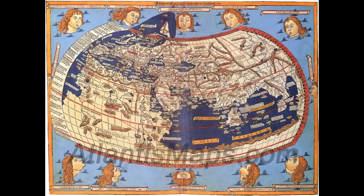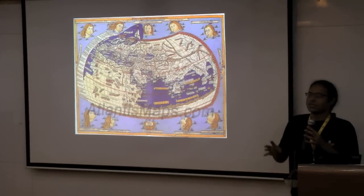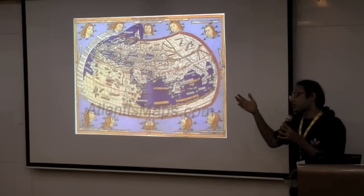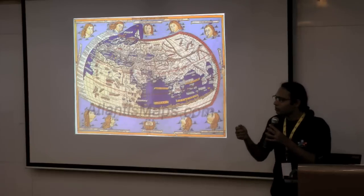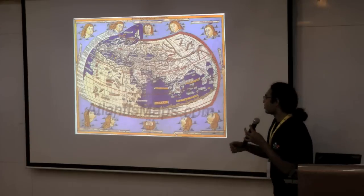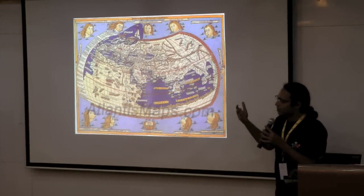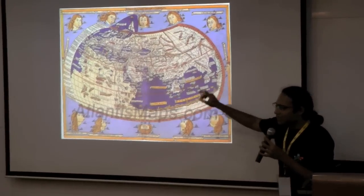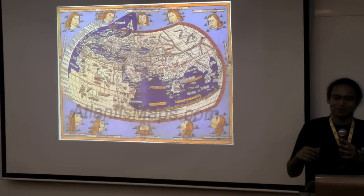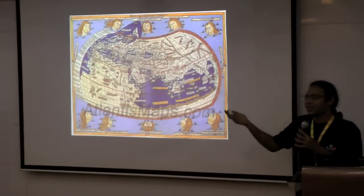This is Ptolemy's world map. The funny thing is Ptolemy had a book in around 150 AD called Geographica — there are no surviving maps from that book, but there is a detailed description of how Ptolemy saw the world. In later Europe, in the 14th and 15th centuries, people started reading Ptolemy's Geographica and recreating these maps. But clearly this is not Ptolemy's map. So if you were to really understand how people were thinking about maps and the world in 150 AD, this may not be the best way to do it.